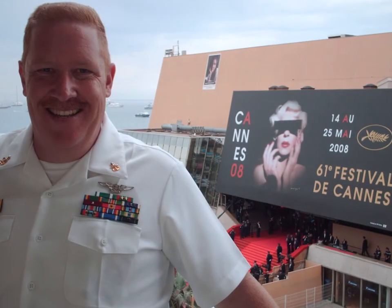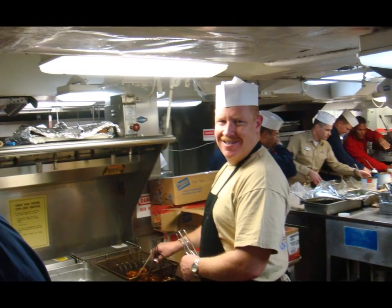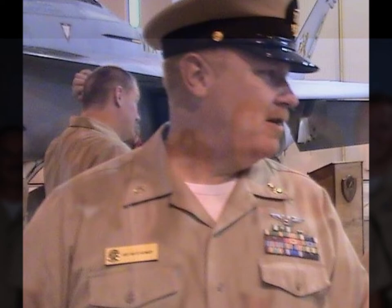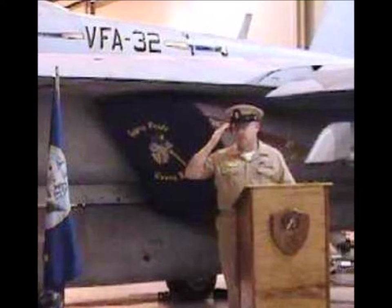Behind me here is the Rock of Gibraltar, and this is a photo going through the Straits of Messina headed toward Naples, Italy. This is Pompeii — great liberty port right there — and on top of Mount Vesuvius overlooking Naples. We made it to the Cannes Film Festival; what a blast that was, and we also pulled shore patrol that night. The people in Cannes were excellent to us. I did a little volunteer cooking on board the ship for the crew, and we made some new chiefs — all three wearing the hats are new chief recruits. This is at one of our ceremonies — a retirement of one of our fellow chiefs — and I got to speak and send them ashore for the last time.